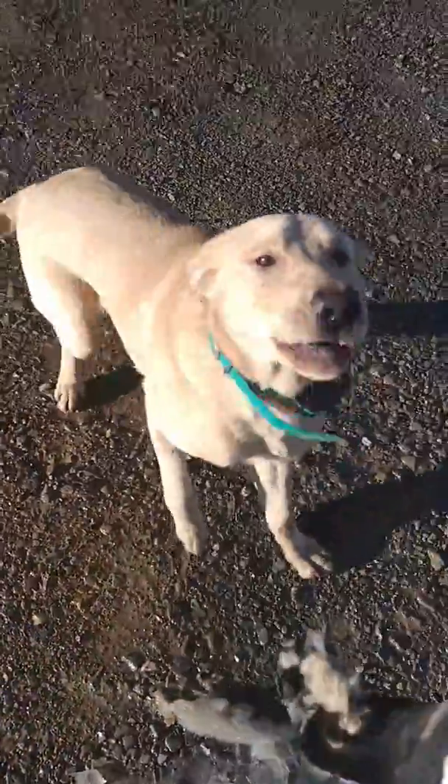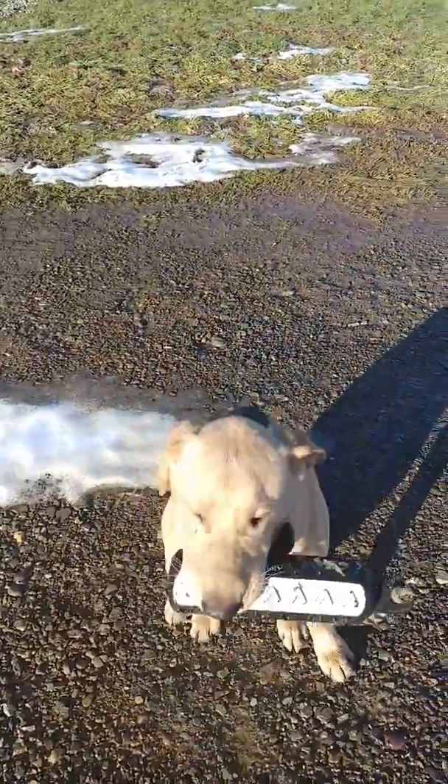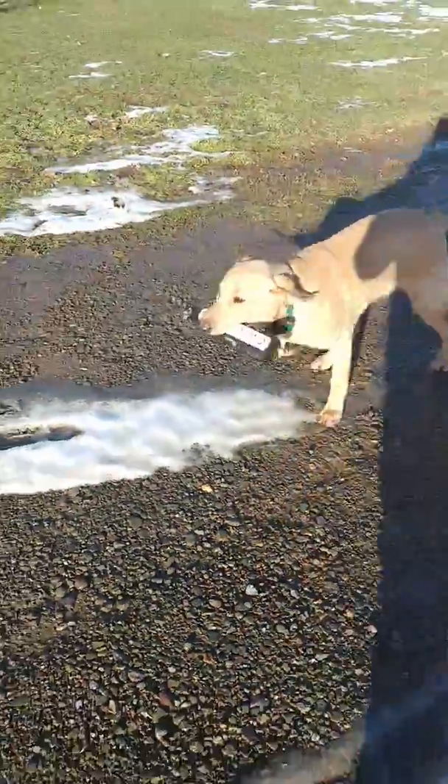Drop. Sit. Now he didn't drop it, but if he were — sit — then you can tell him to fetch. Good boy. Here. Sit. Good. Drop. Good. We're never in a hurry. He's on the ground. Fetch. Good boy. Here. He's doing what we call auto fetching and that's because that's what we taught him — if he sees something on the ground, he should pick it up.